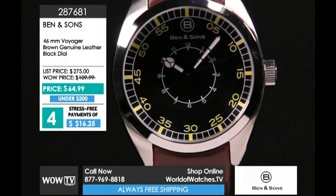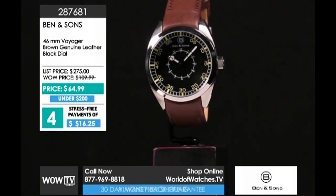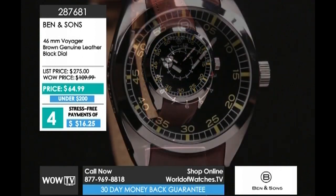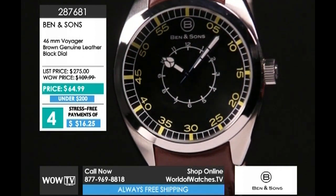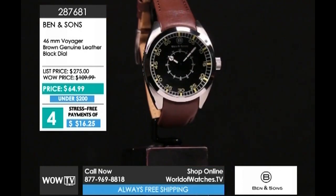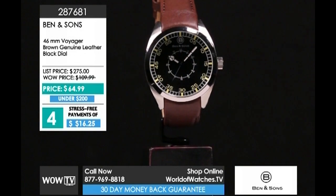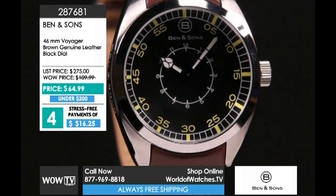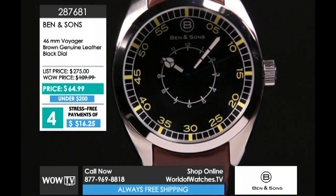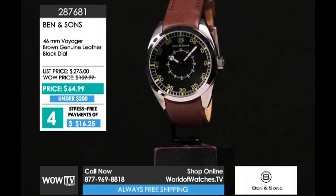We've had so much effort put into Ben & Sons over the last several months to reinvigorate new designs. There's a great following to these watches and with these new designs, they're literally flying out the door. The 46-millimeter Voyager is an adventurer's watch — a gentleman's watch with a flair for hiking, biking, or canoeing. I love that black dial and the brown genuine leather strap; it's a vintage military style that still dresses up for the office. At only $64.99, a payment of just $16.25 gets it home.